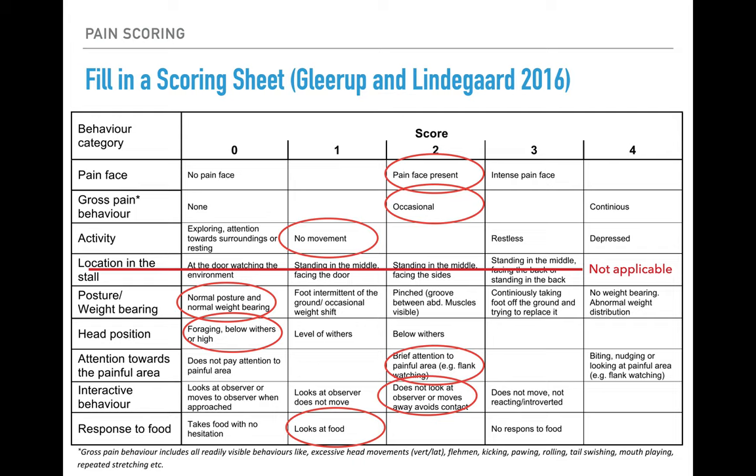We can ignore the stall row as it's not relevant. His posture is normal and his head position is generally above the level of his withers, so we give him a score of zero there. He occasionally looks at his flanks, and while polite, he's not as friendly or interactive as normal — not paying much attention to the people around him, and when offered food he looks at it but doesn't eat.